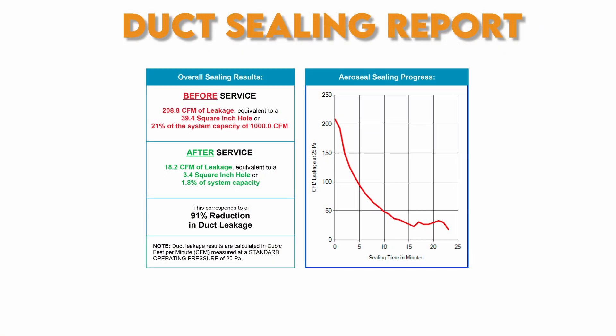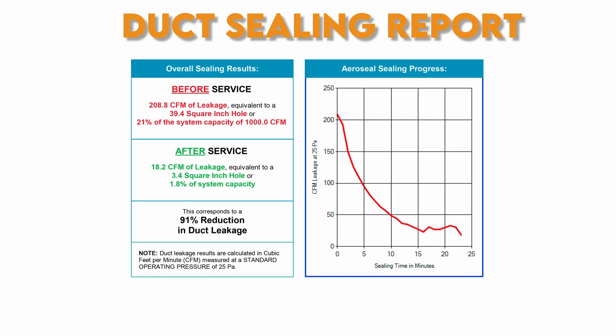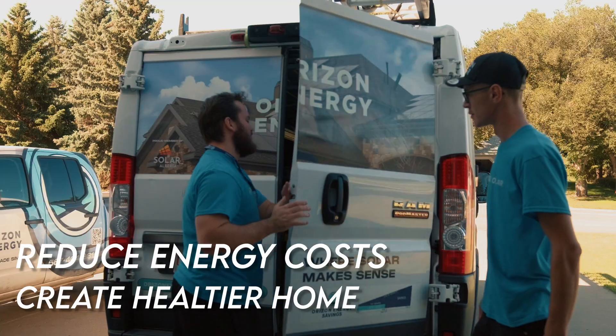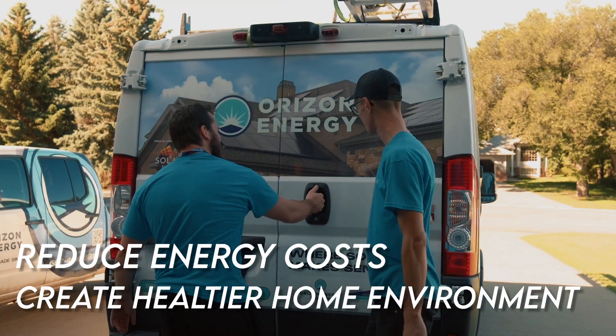In conclusion, AeroSeal offers a more long-lasting solution to reduce energy costs and to create a healthier, more comfortable home environment.